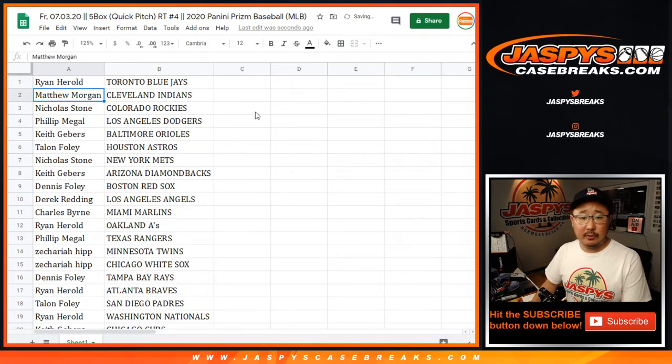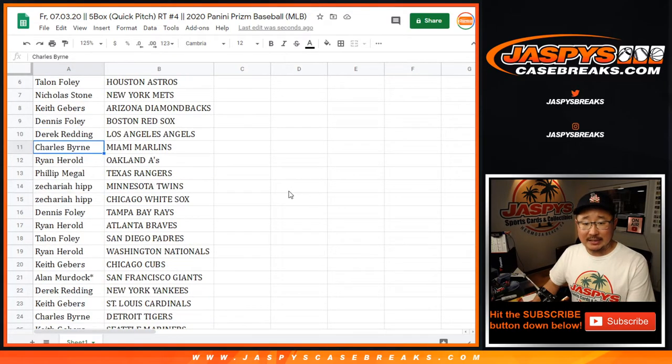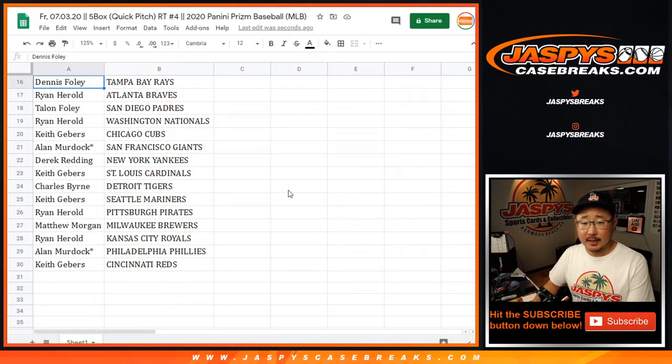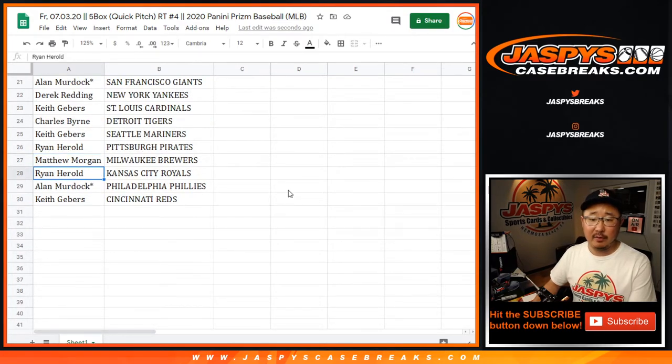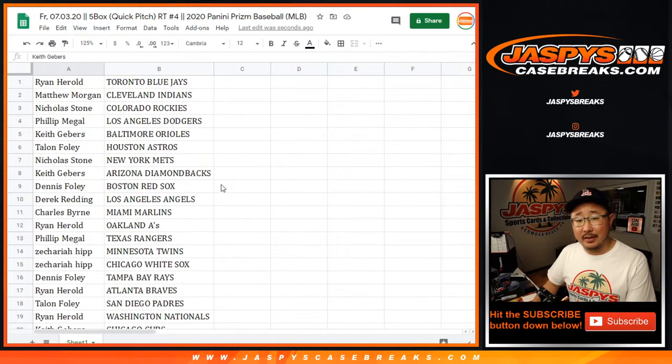Ryan with the Blue Jays. Matthew with the Indians. Nicholas with the Rockies. Phil, you got my Dodgers. Talon with the Astros. Nicholas Stone with the Mets. Keith with the Diamondbacks. Dennis with the Red Sox. Derek with the Angels. Charles with the Marlins. Ryan with the A's, Phil with the Rangers. Zachariah with the Twins and White Sox. Dennis with the Rays. Ryan with the Braves. Talon with the Padres. Ryan with the Nats. Keith with the Cubs. Allen with the Giants. Derek with the Yankees. Keith with the Cardinals. Charles with the Tigers. Keith with the Mariners. Ryan with the Pirates. Matthew Morgan with the Brewers. Ryan with the Royals. Allen with the Phillies. And Keith with the Cincinnati Reds.